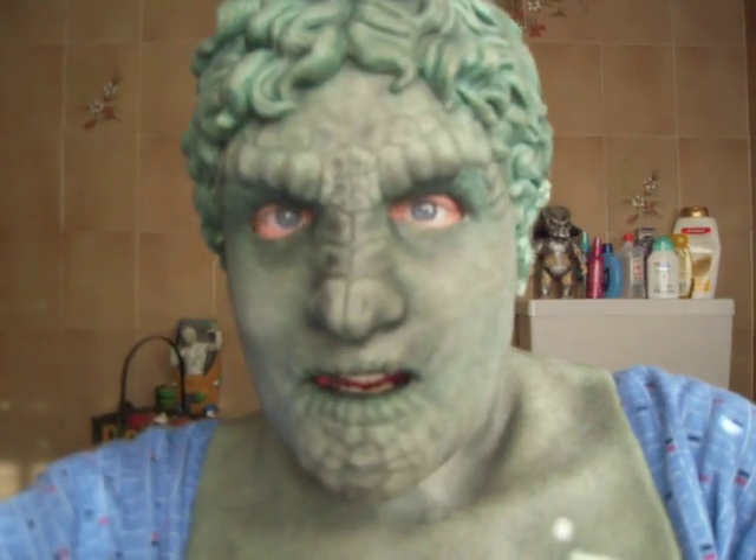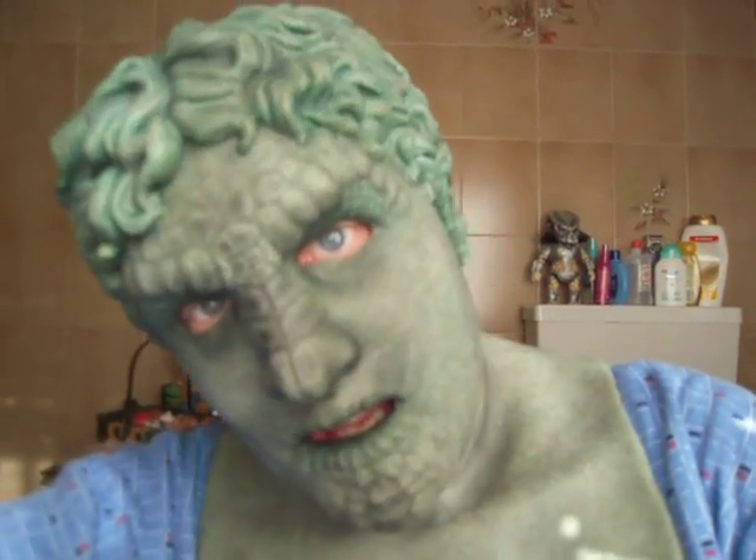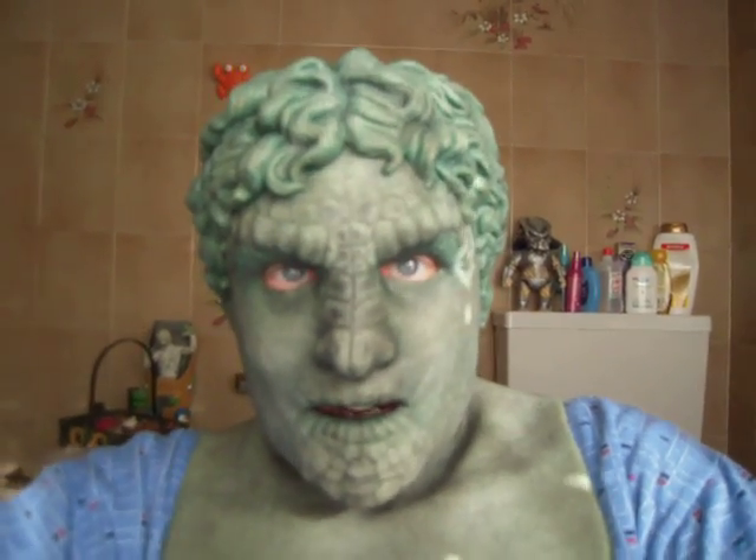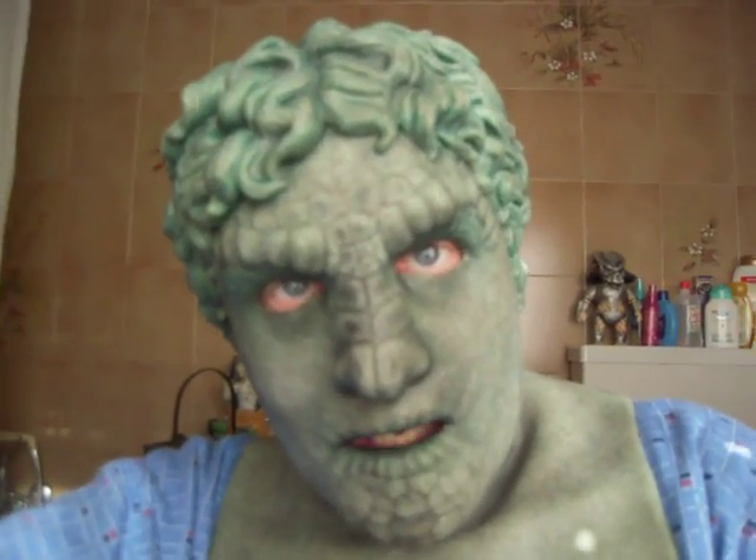Probably I need only a little bit of blood makeup around my eyes — then it would be a truly nightmare.